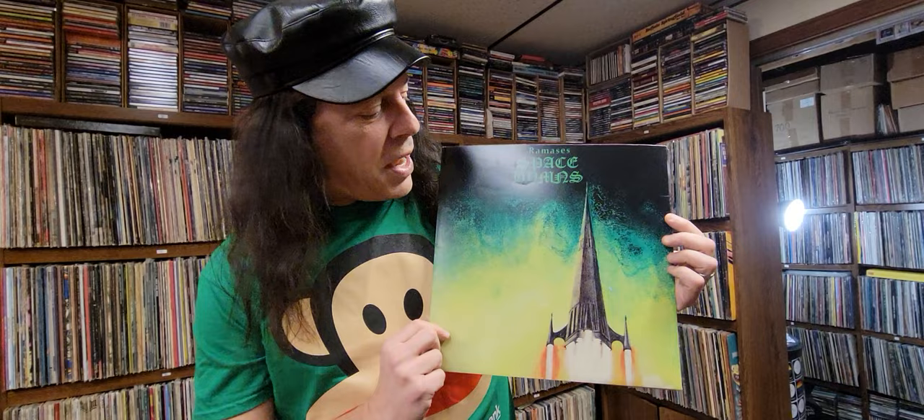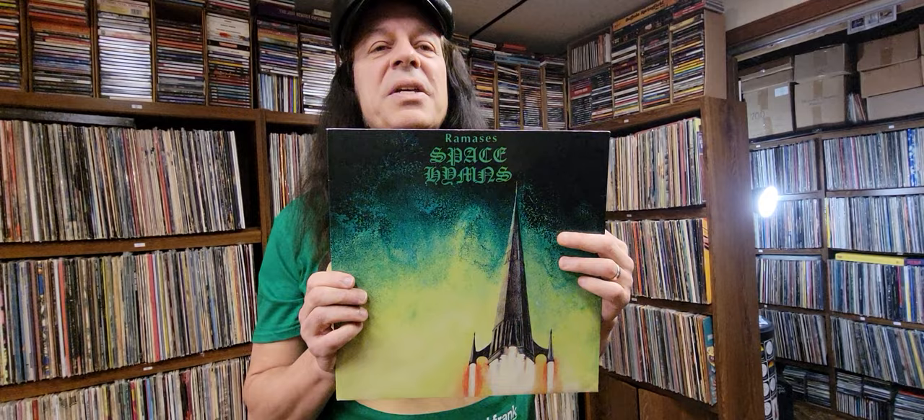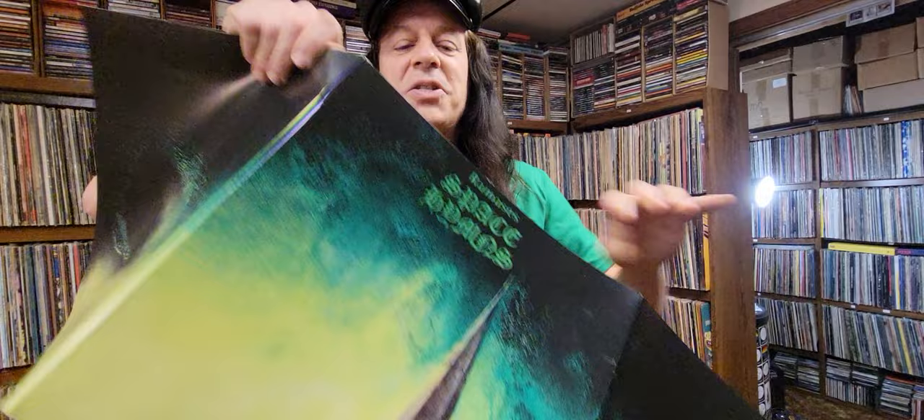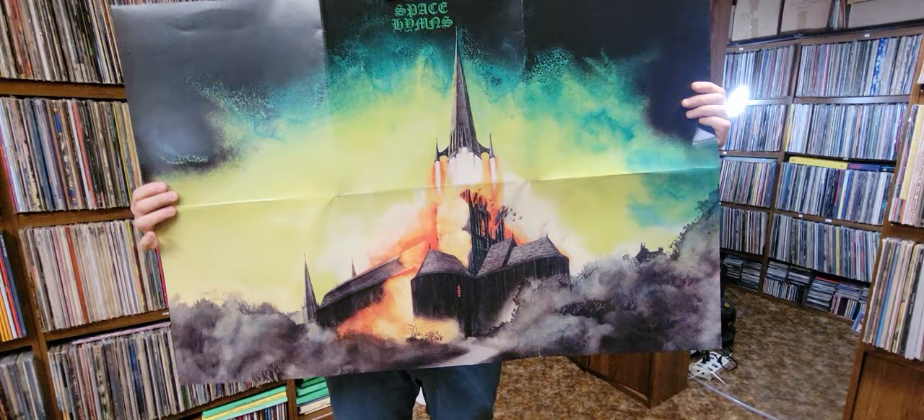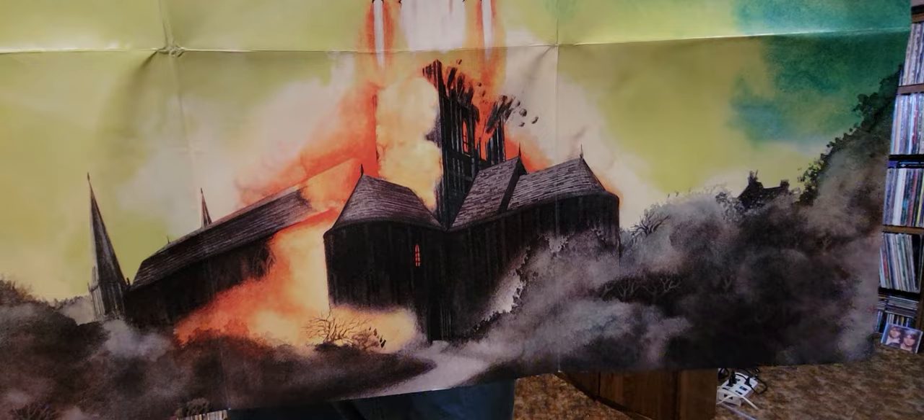What we see right now is a spaceship, but what we're going to find out when we fold this out is that the spaceship is actually a steeple launching off a church. I'm going to fold this all the way out — this is how the album cover was designed. You can see that this is actually a church building, an old-fashioned church.